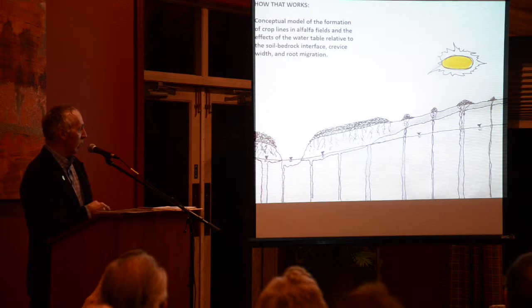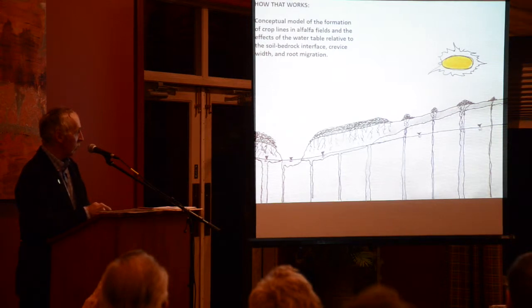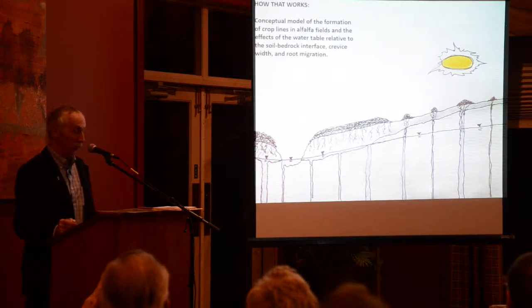This is a little model of what crop lines look like — that's looking at a vegetated crop line head-on. The soil is fairly thick, you get water seeping up into it, and you get a nice crop of alfalfa. But over here, where the water table is within the bedrock, it can't get up into the soil very easily, so the roots of the alfalfa have to come down and get it.